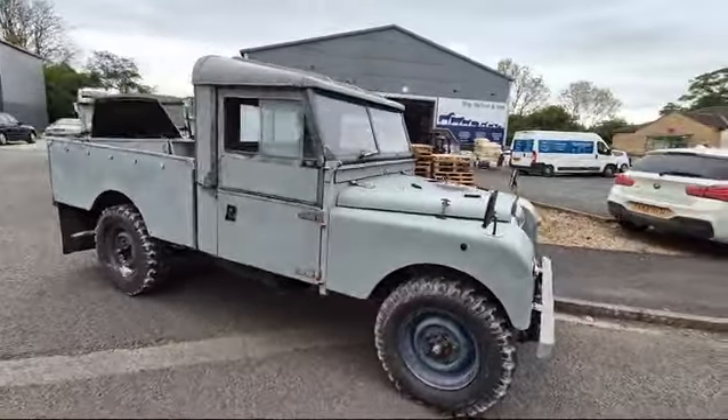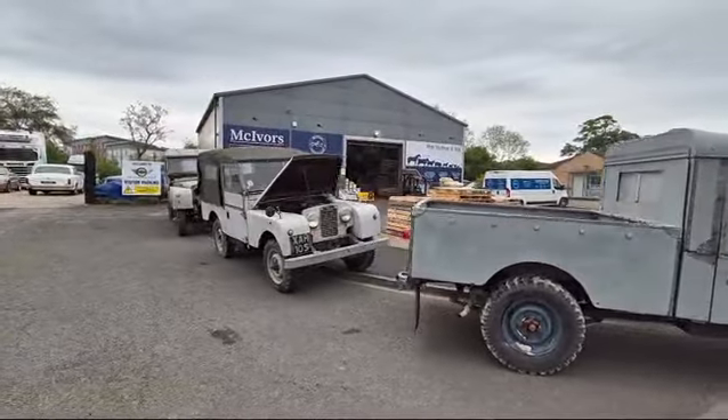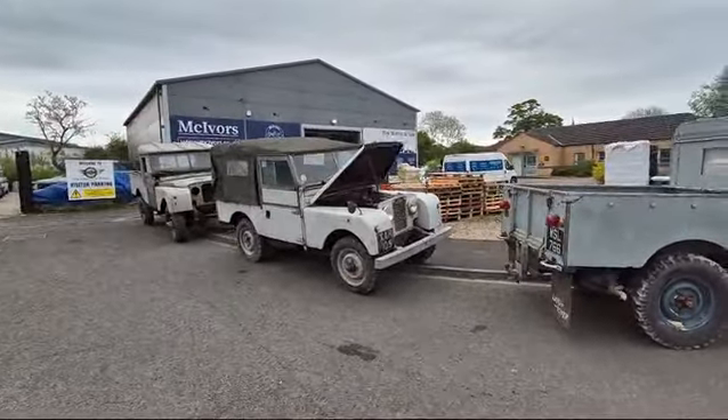Right then boys and girls, here we go — not one, not two, but three Land Rovers just arrived. Here we are.